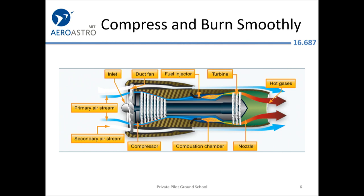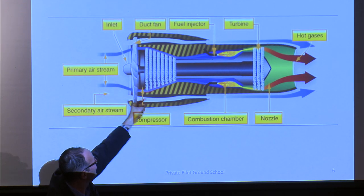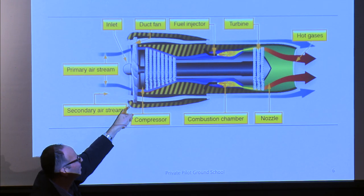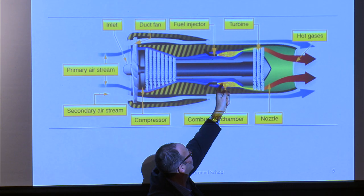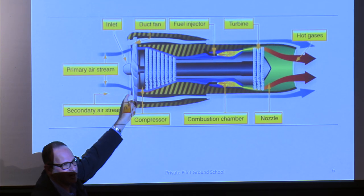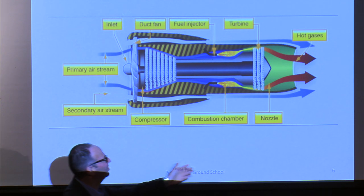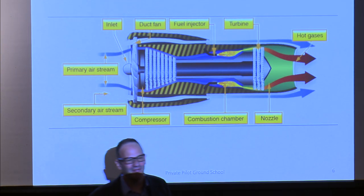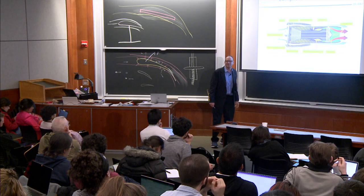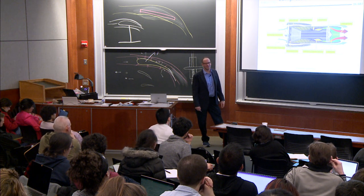Fresh air comes in and gets compressed by the compressor. That's normal aspiration — a fixed compression ratio, not like a turbocharger and piston engine at higher altitude. Notice this bypass air: that blade in the front is really acting like a propeller. The compressed air gets burned and drives the power turbines that drive the compressor and the fan in front. It seems like a really simple design, but there's a tremendous amount of engineering in the blades, and if anything is fabricated slightly wrong the whole thing comes apart and explodes. That's one reason they're in the million-dollar range for a typical business jet engine.